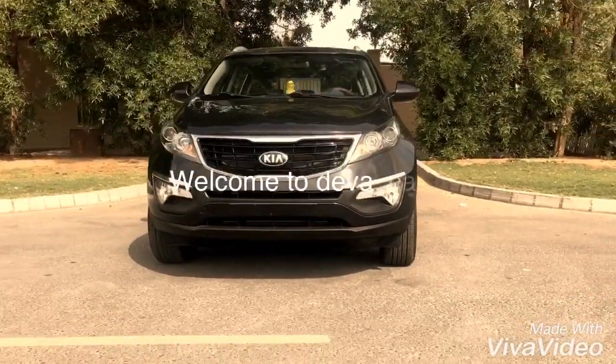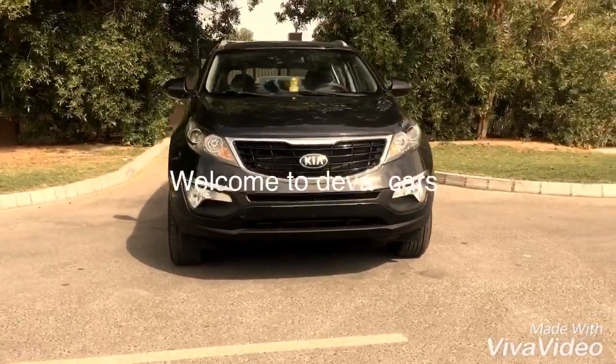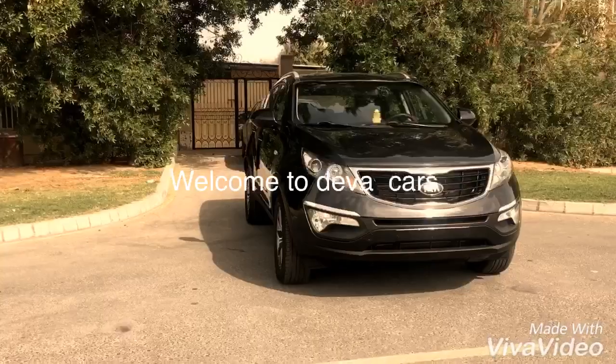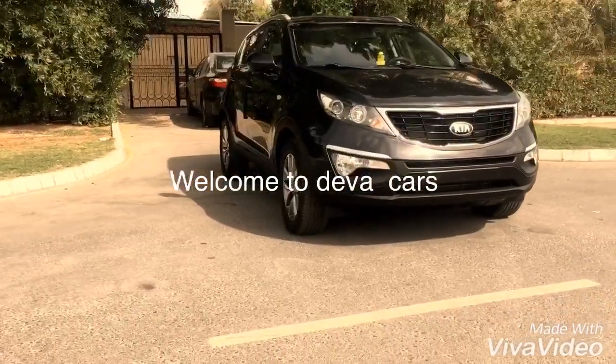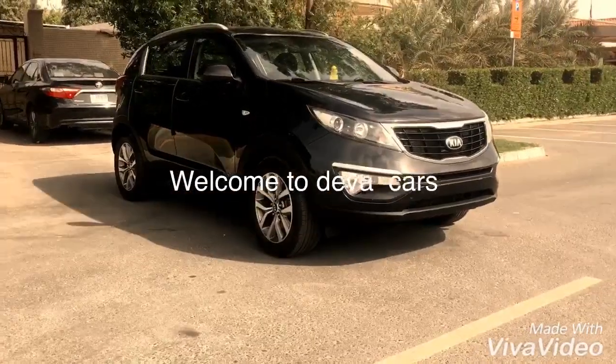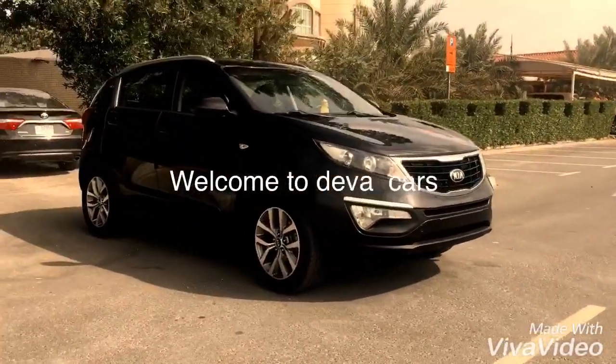Welcome to Deva Cars, this is our YouTube channel. If you have not subscribed yet, please subscribe so that when we have a new car you will get an update. If you are looking for a used car with bank finance, Deva Cars may be the best option for you.